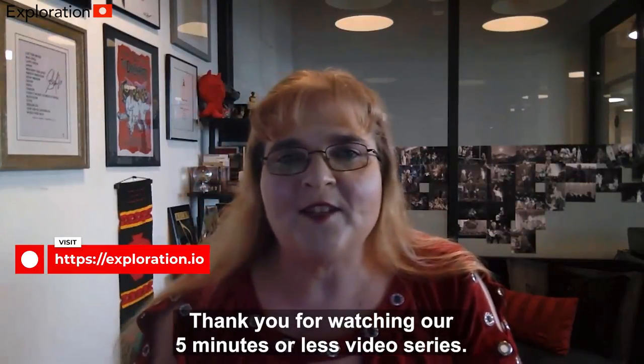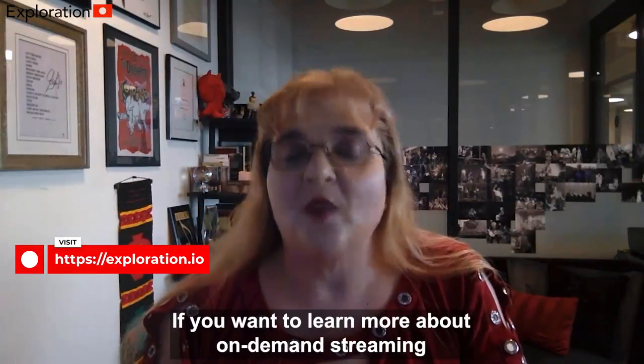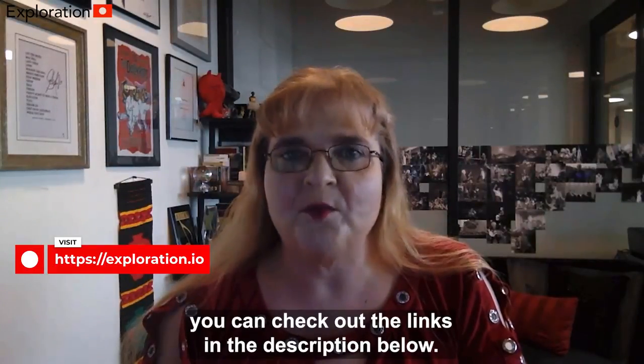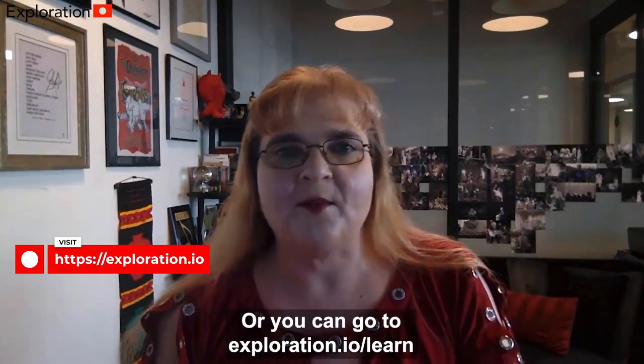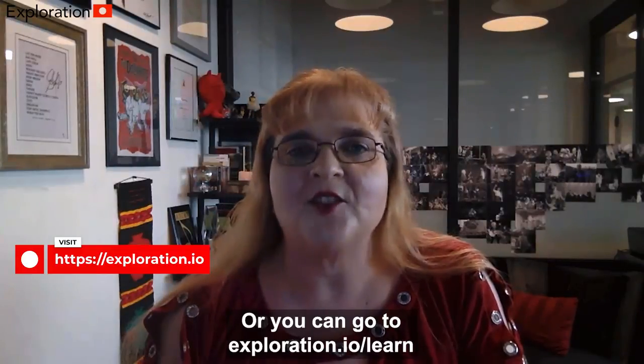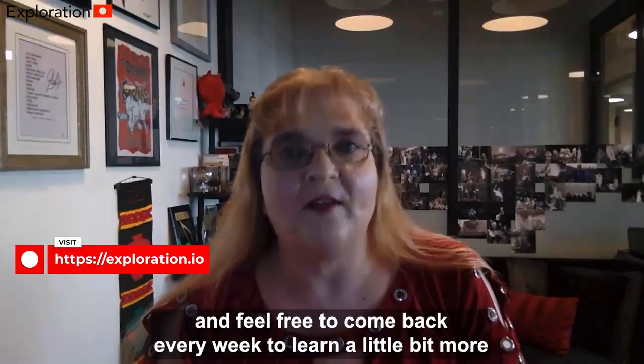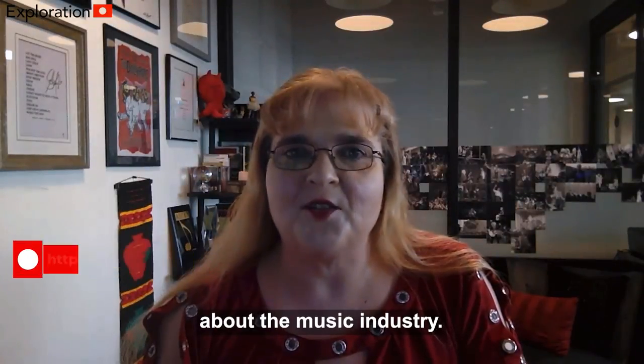Thank you for watching our 5 minutes or less video series. If you want to learn more about on-demand streaming, you can check out the links in the description below or you can go to exploration.io/learn. And don't forget to hit subscribe and feel free to come back every week to learn a little bit more about the music industry.